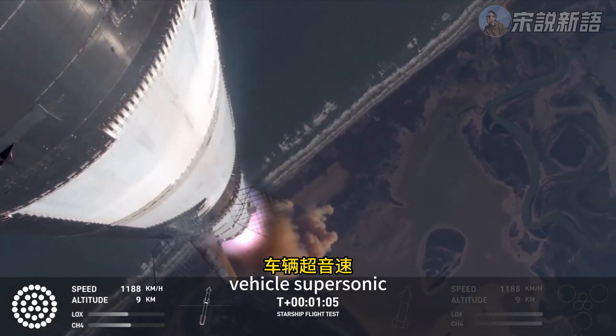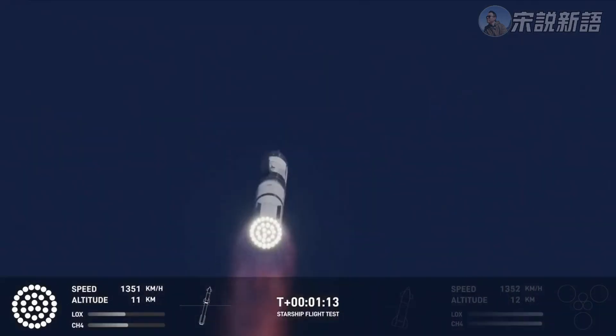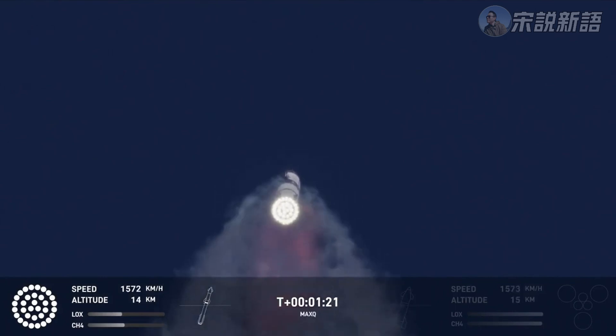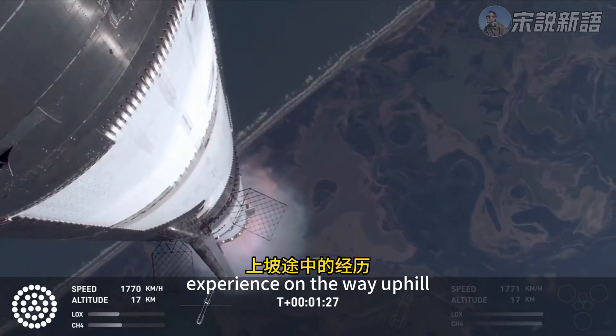Vehicle supersonic. More than a minute into flight, the vehicle's supersonic. Max Q — we just passed through Max Q. That's the greatest stress the vehicle's going to experience on the way uphill.